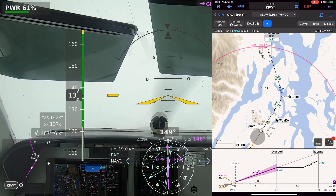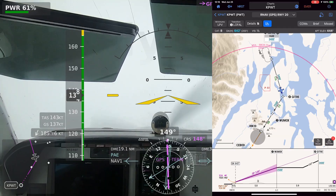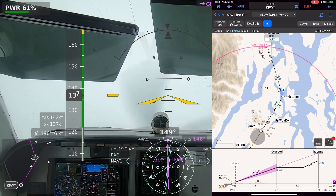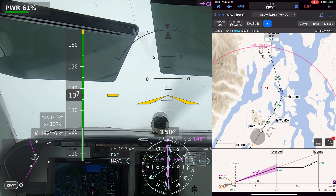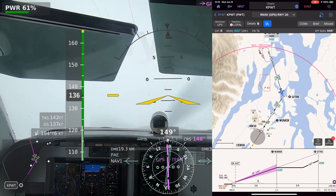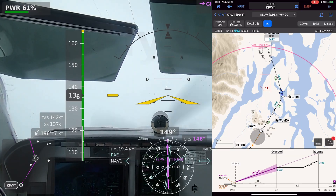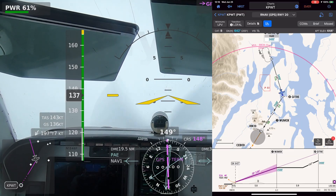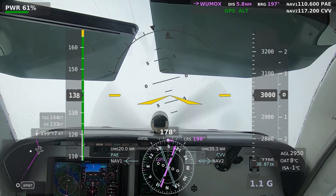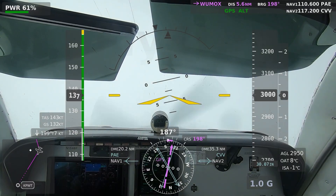Set up our configuration for approach. ATC: November 46 Foxtrot, I have one waiting in a holding pattern for your cancellation. Radar service terminated; change to advisory frequency approved — you can report cancelling IFR on 127.1 in the air or on the ground. Okay, we'll cancel as soon as we can. Switching to advisory, 46 Foxtrot. Bremerton traffic, Bonanza 46 Foxtrot, ten-mile final runway 20, full stop, Bremerton.